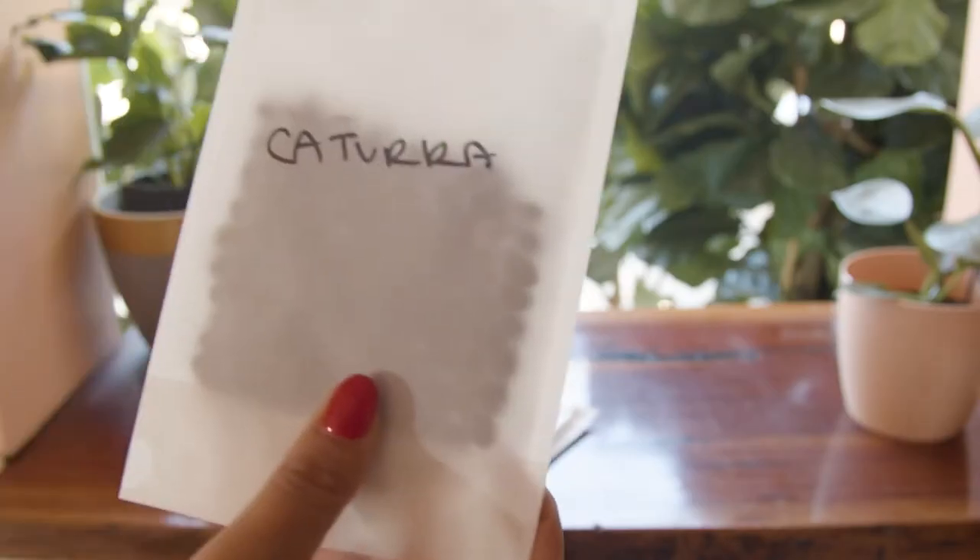Typica, Caturra, Catuai, and Bourbon are varieties you usually see throughout lots of Central America. Like wine, there are literally hundreds of different coffee bean varietals.